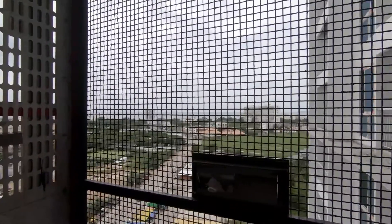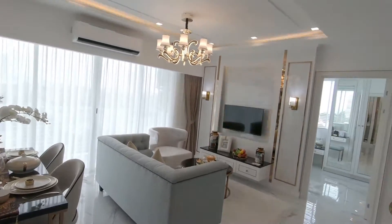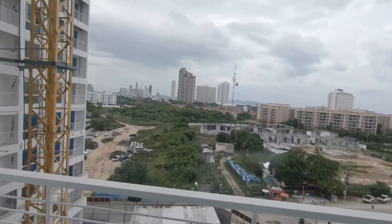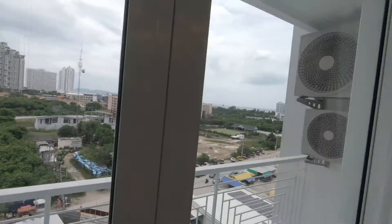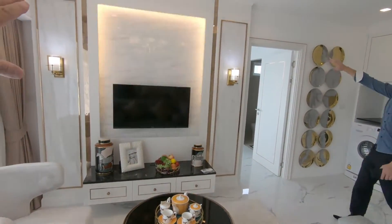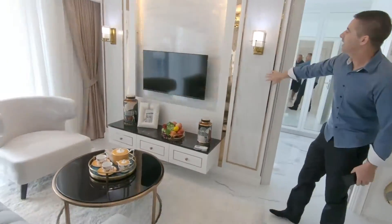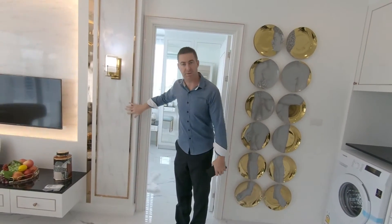So guys, we're in the two-bed 64 square meter unit on the seventh floor. Let me show you the fantastic views. Everything on the seventh floor has just been sold, I've been told. It comes with everything you see except for the formica finish — that's extra, as Patrick was just telling me. It comes with the TV, and if it's for investing, I'd advise people to just keep it as a plain wall.